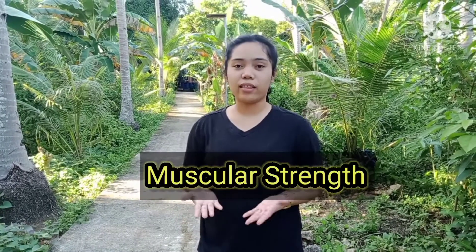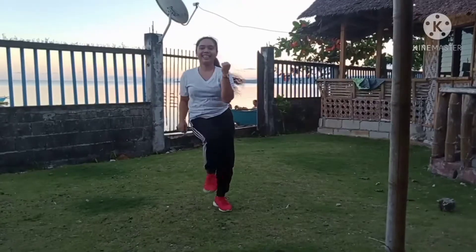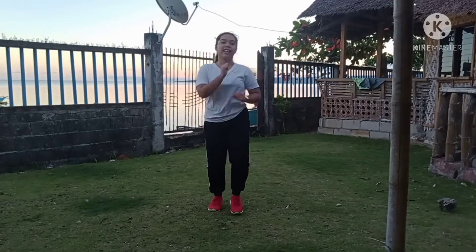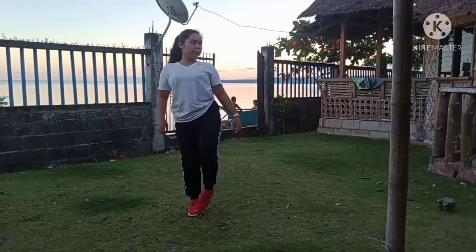Muscular strength is the total amount of force a muscle can produce in a single, maximum effort. Dancing is a good example of muscular strengthening activities. It helps stabilize core muscles to balance the body and makes muscles and tendons less susceptible to injury.